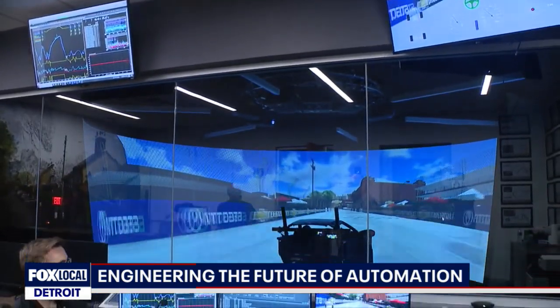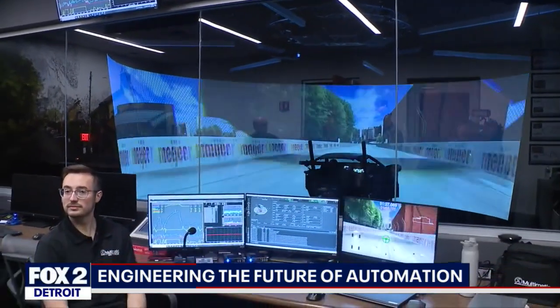This tech goes beyond racing. Automakers can use simulators just like this to improve everyday driving. They can do some of the Detroit roads — they use Coolidge Highway a lot, and they use I-696 for ride evaluation.